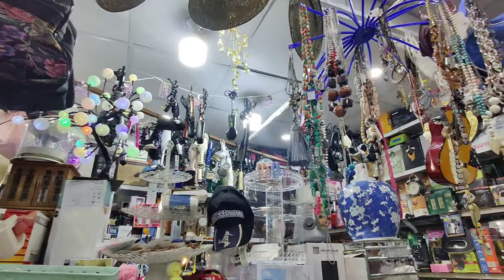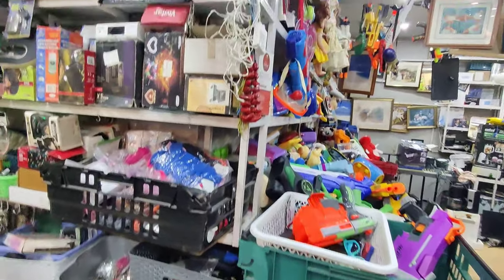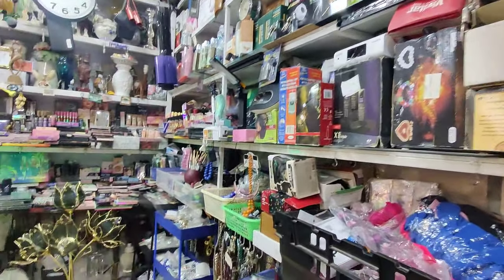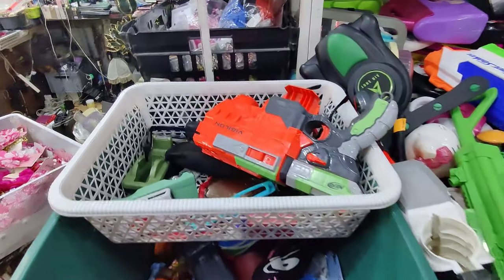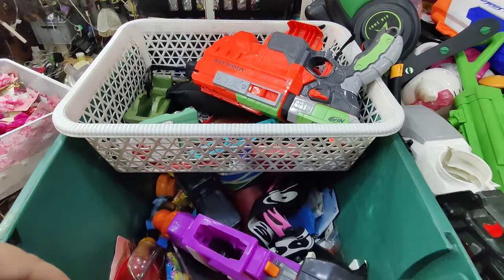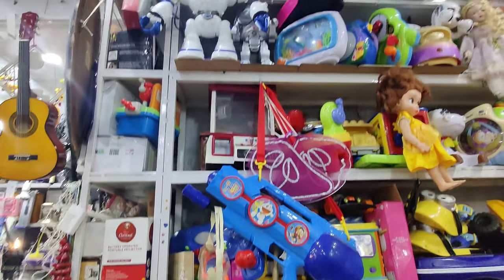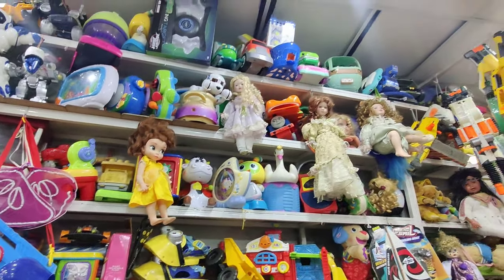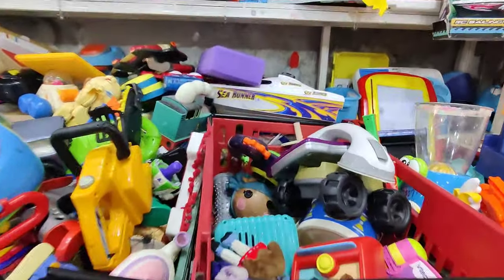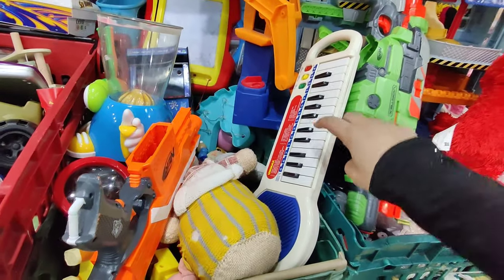In the makeup section — this is a small shop but I have divided it section wise. There is a makeup corner. In the makeup section you will get very good variety and in good condition. The price range is 300, 400, 500, 1000, and even the big ones were in the range of 2000 but they were selling for less — around 1100 to 1200.